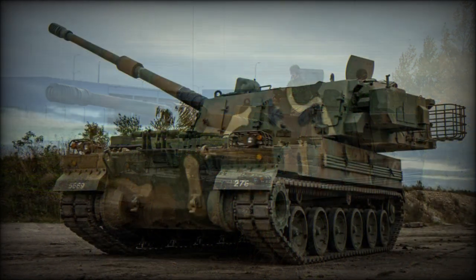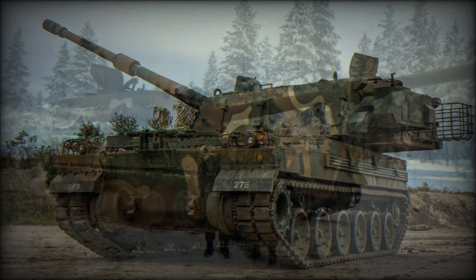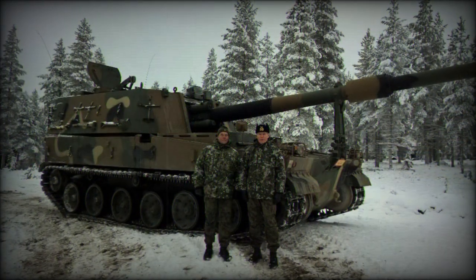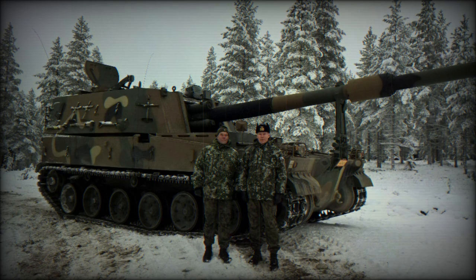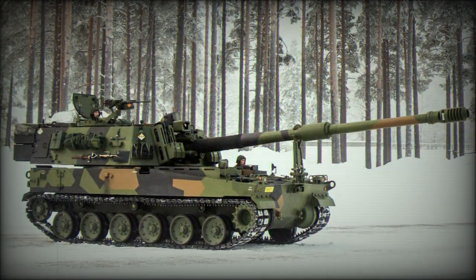Since then, the type has seen approximately 532 examples delivered for service to both the Army and Marine Corps branches of service, and has already seen combat action when K-9 units delivered salvos against the North in November of 2010 in a return fire action.